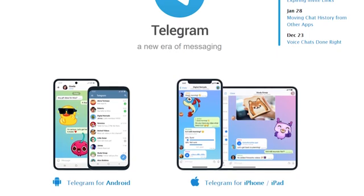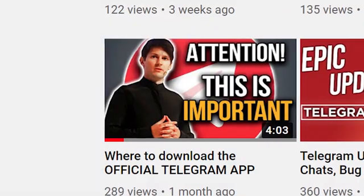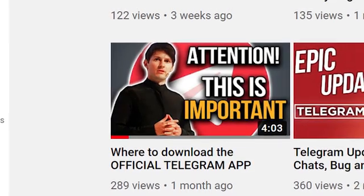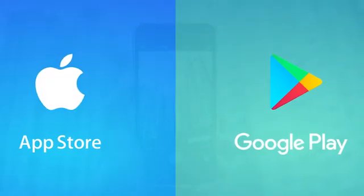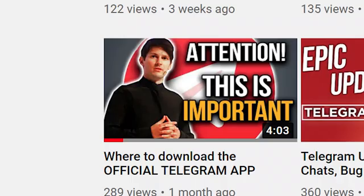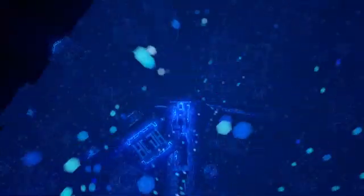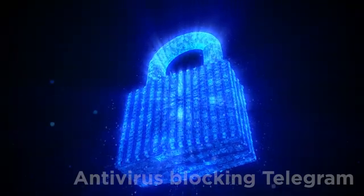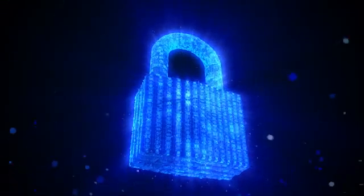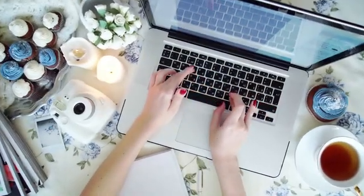By the way, I've talked in a previous video about the importance of installing the Telegram app from the official website or the official stores of mobile operating systems — find the link in the description box. If you're using a desktop version, it's also possible that the problem is on your part and not Telegram's. It could be your antivirus — make sure that your antivirus doesn't block the Telegram app.